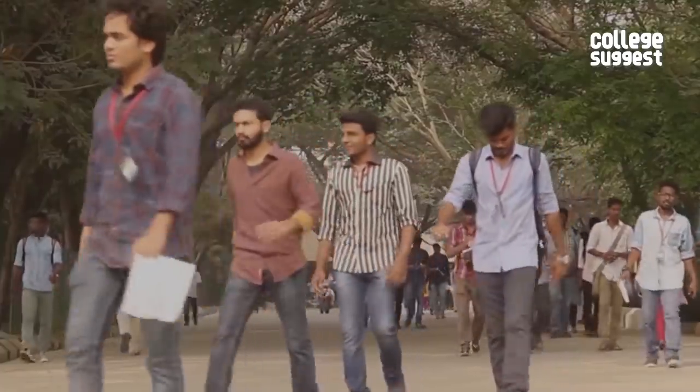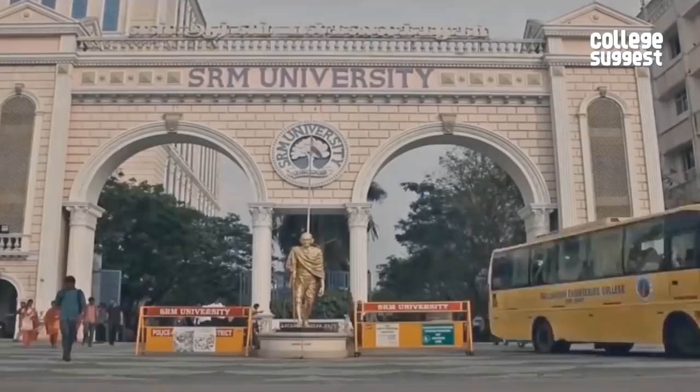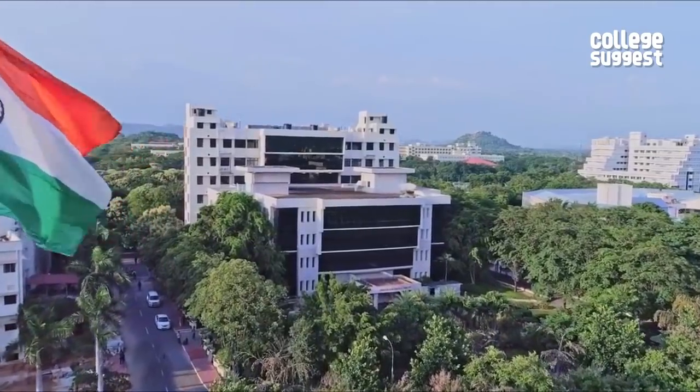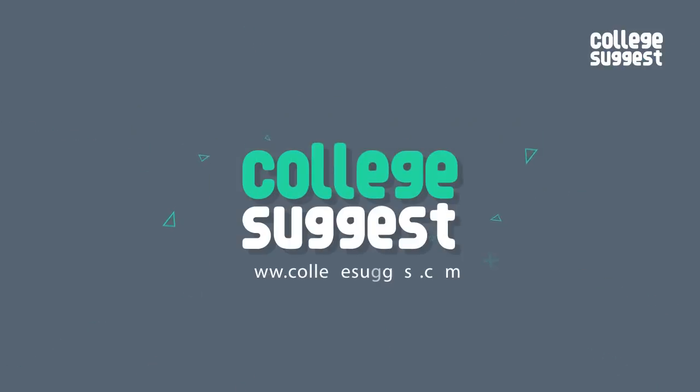With over 20,000 students and spread across 250 acres, SRM is considered one of the top engineering colleges in India. But let's see how it holds up against one of India's best private institutes. Welcome to College Suggest.